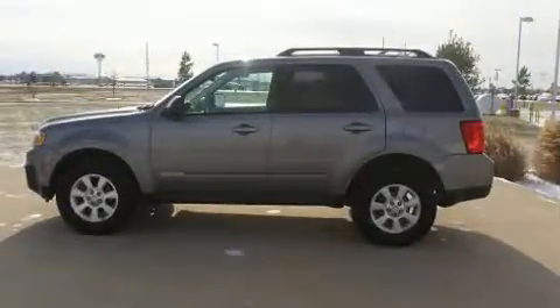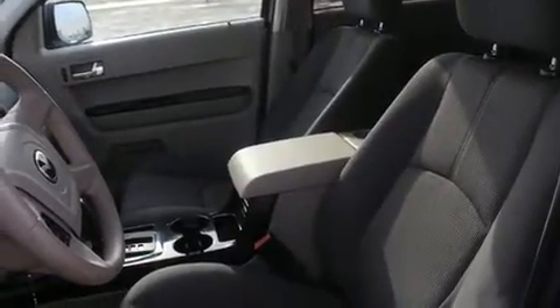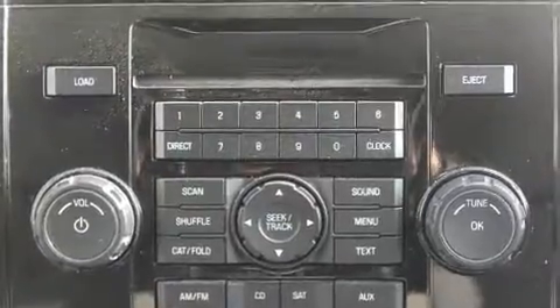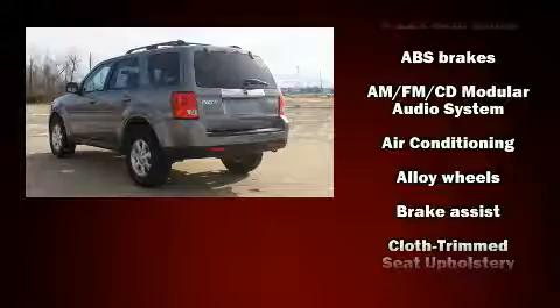Additional features include a tachometer, front fog lights, a roof rack, rear wipers, and remote keyless entry. Mazda ensures the safety and security of its passengers with equipment such as dual front impact airbags with occupant sensing, head curtain airbags, and traction control.